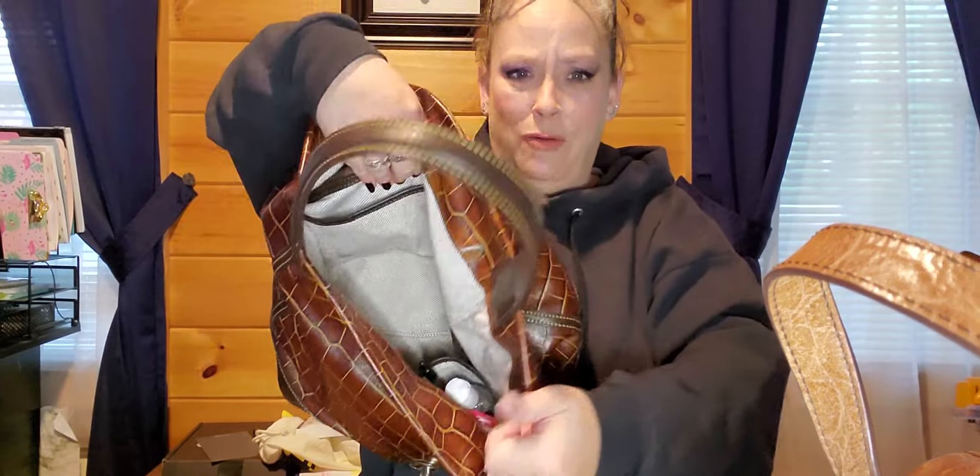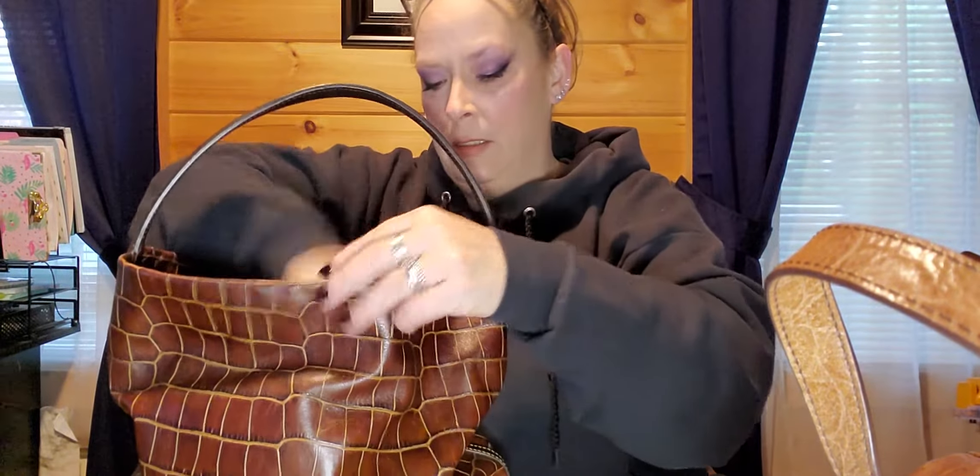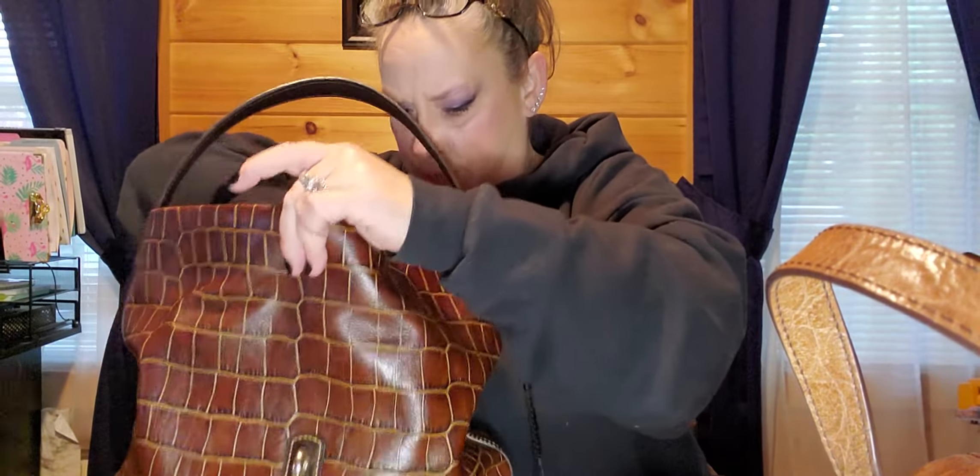That's in the big pouch. Back pocket: Altoids, lotion, hand sanitizer, a little jelly pen, inhaler. That is it.